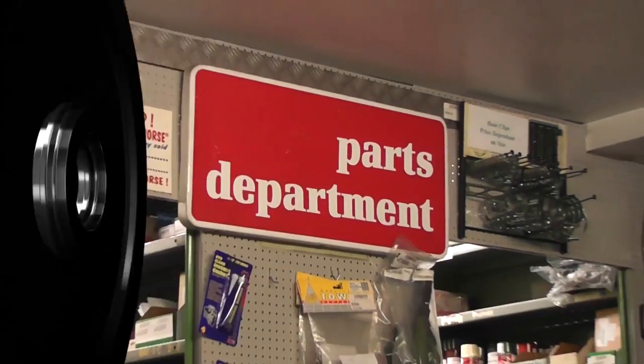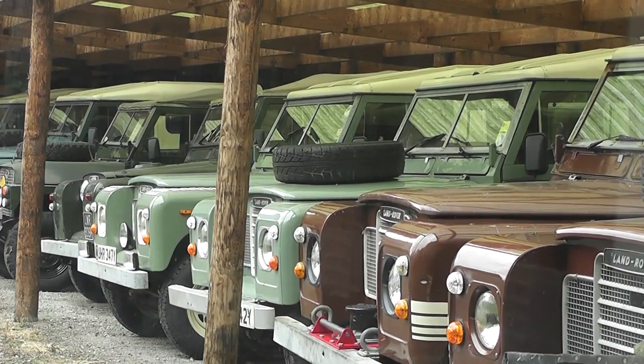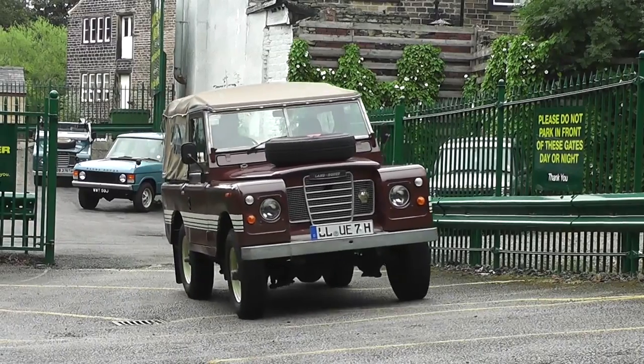With all the parts and accessories you'll need, we have probably the world's largest selection of quality restored and remanufactured classic Land Rovers you are likely to find, and the experience needed to match one to your requirements.